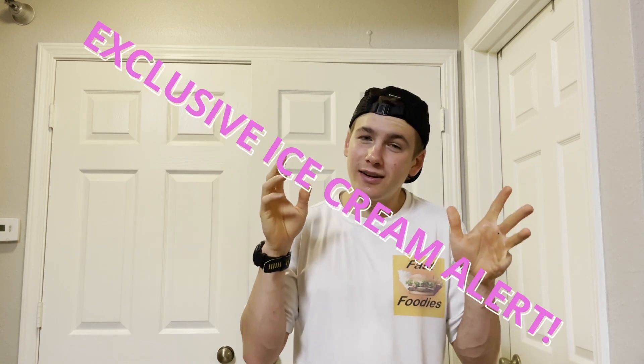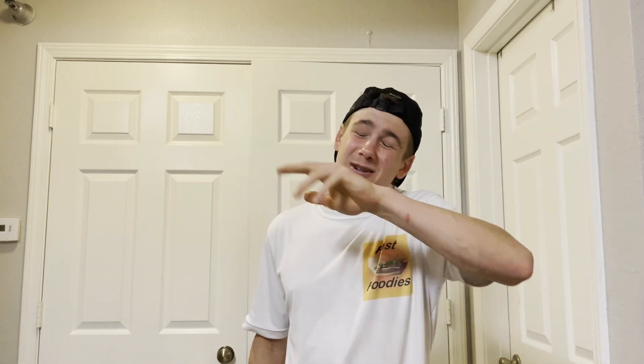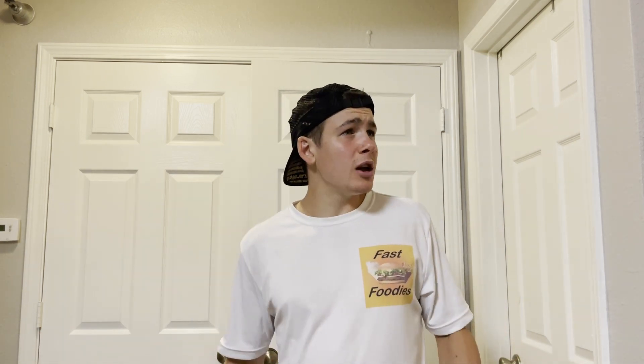What's up Fast Foodies, this is Parker and I'm back with another exclusive ice cream review. I was at my local Target or Walmart — I can't remember which — and I was perusing the ice cream aisle. I'm always looking for the newest and latest snacks, ice cream, and cereals to review for you guys.